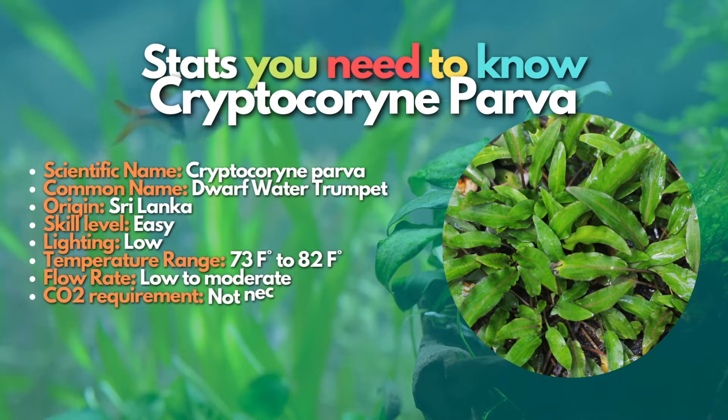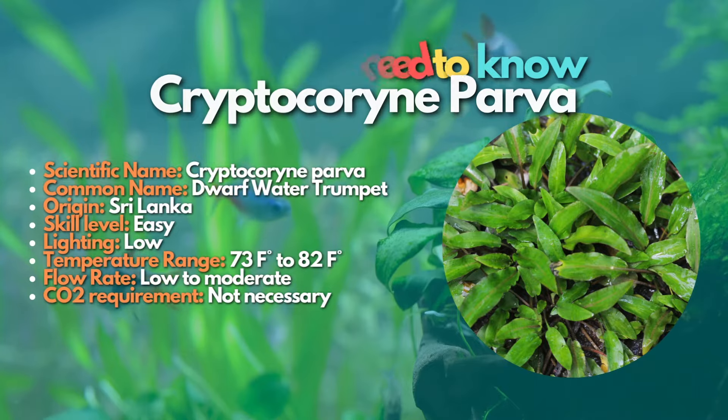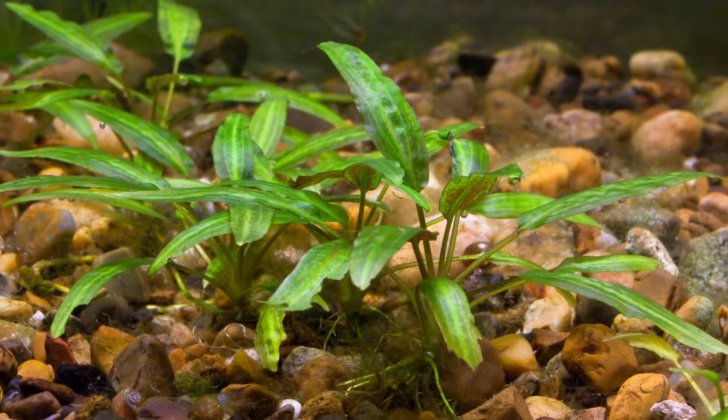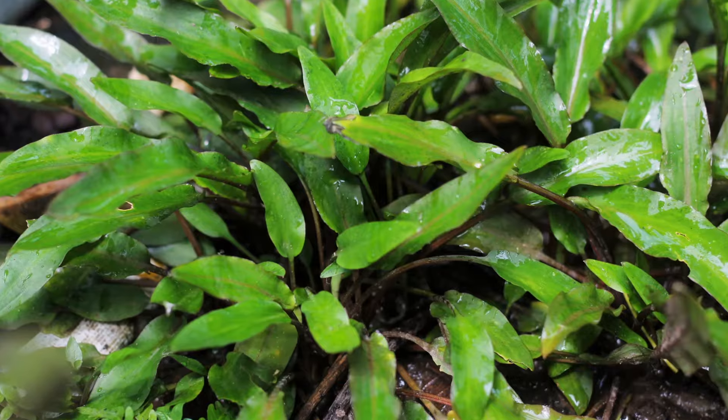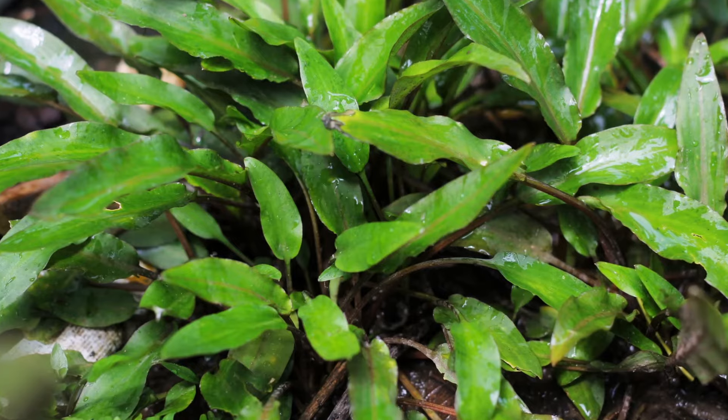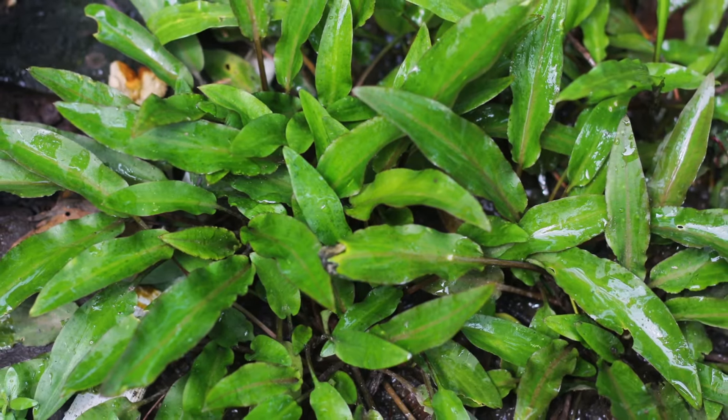Compared to other Cryptocoryne plants, this one needs more lighting to grow leaves underwater. The plant can shed leaves as a natural process called crypt melt when first placed in a new aquarium home, but that's natural. Once the plant gets familiar with the new environment and is placed under bright natural lighting, you will see it regrowing leaves in no time.